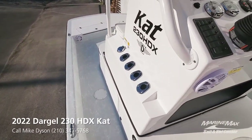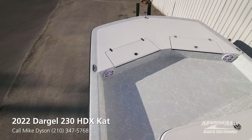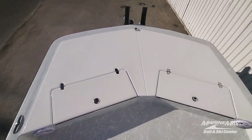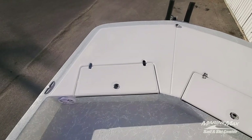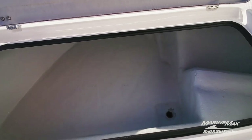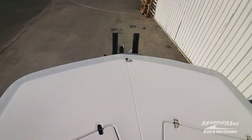Here we are on board the 2022 Dargol 230 HDX Cat, moving from the stern forward. Look at the amount of fishing room you have up here — tons of space, gunnel to gunnel as they say. Got some bow speakers up here so people riding in the front can hear the music while underway. All fiberglass lids, all stainless hardware. Nice dry storage box there with a good seal on it.